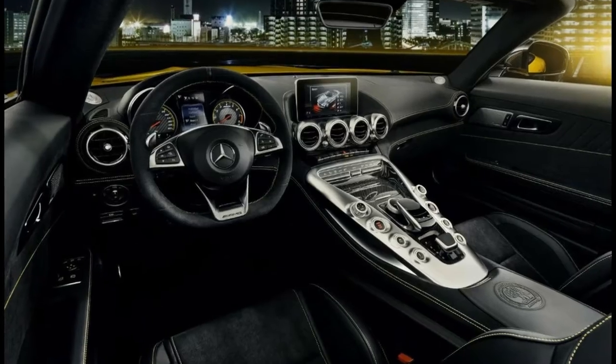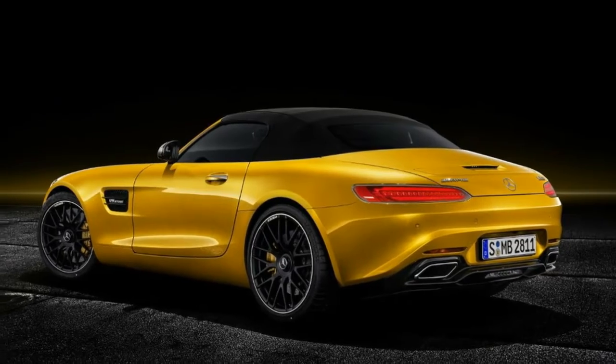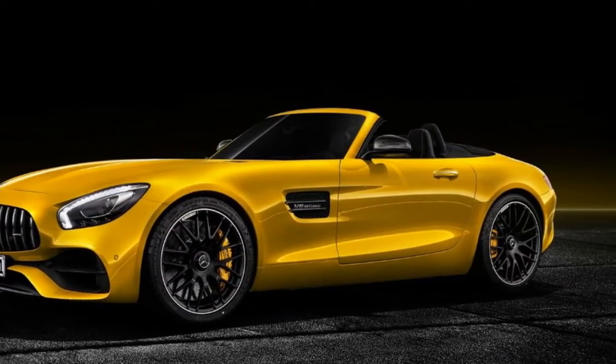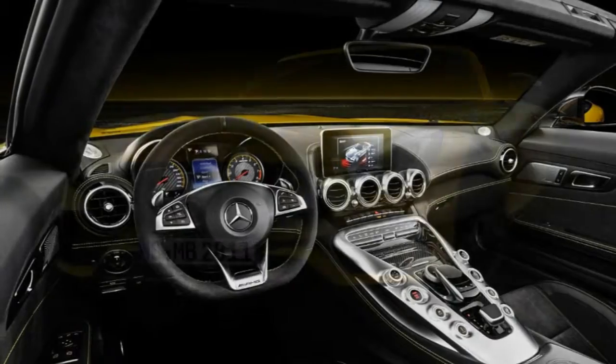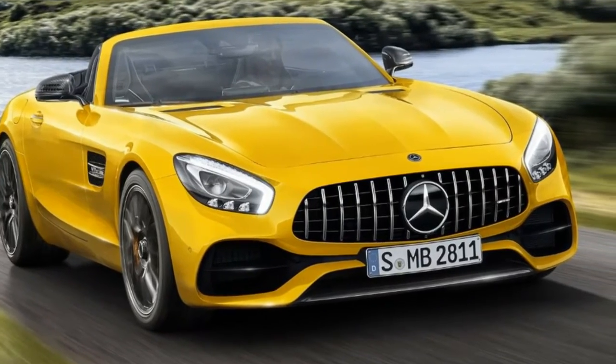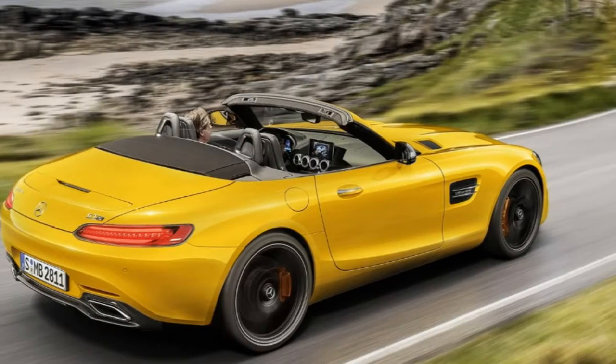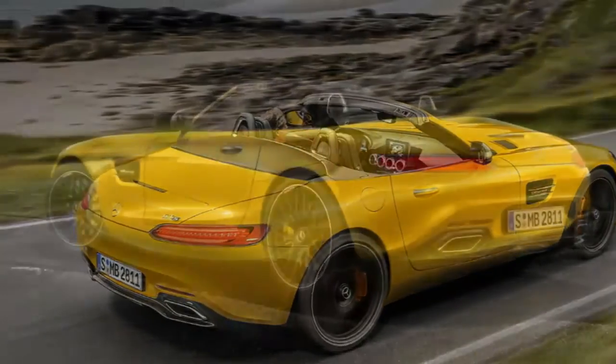This time, however, it produces 515 horsepower and 494 pounds-foot of torque. The AMG GT and AMG GT C, by comparison, produce 469 horsepower and 465 pounds-foot, and 550 horsepower and 502 pounds-foot, respectively.